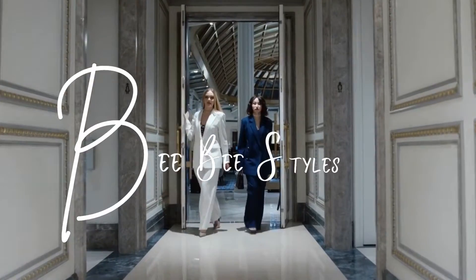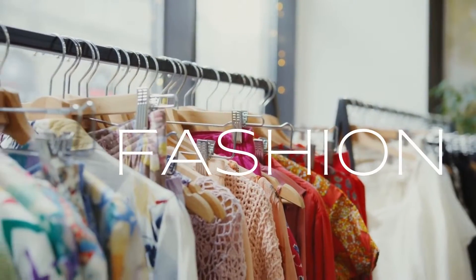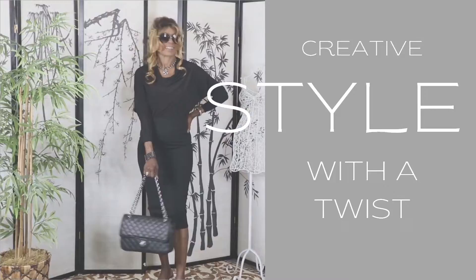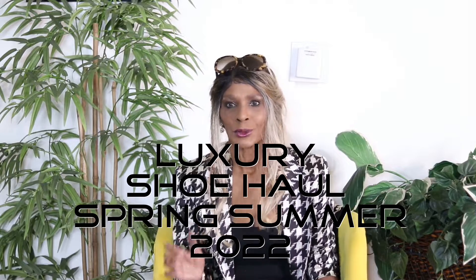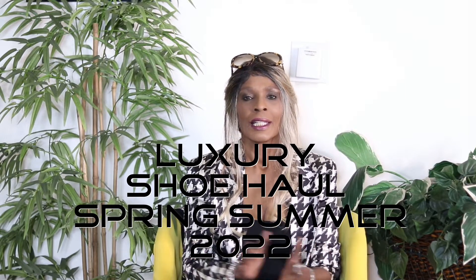Hi guys and welcome back to my channel. Today's video, as you read in the description, is going to be a shoe haul. I went shopping at Nordstrom and picked up some shoes for the summer, and we're going to talk about some of the shoes that are trending for spring and summer.